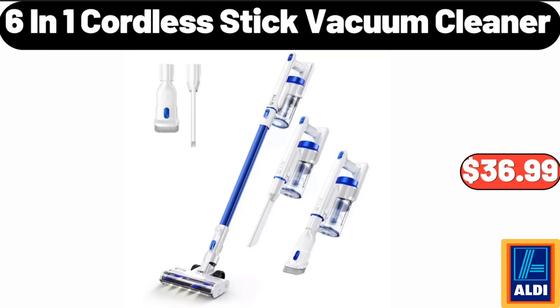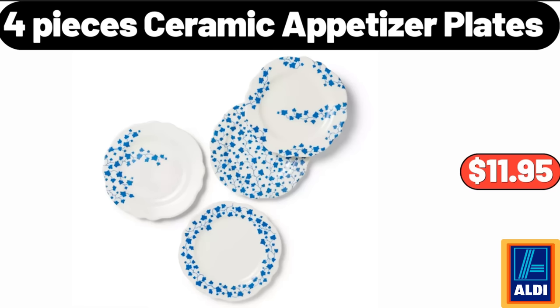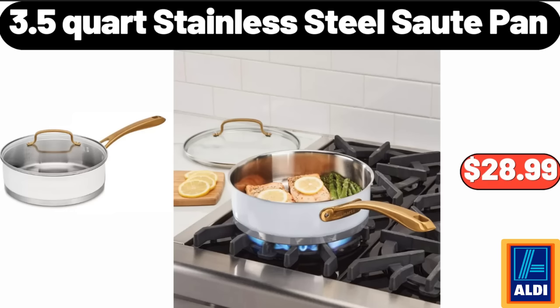Six-in-one cordless stick vacuum cleaner, $36.99. Willow and Sheep hooked rug runner, $46.99. Four-piece ceramic appetizer plates, $11.95. Three-and-a-half quart stainless steel sauté pan, $28.99.